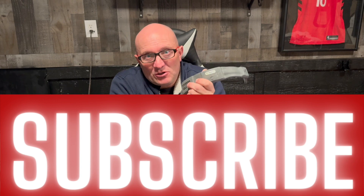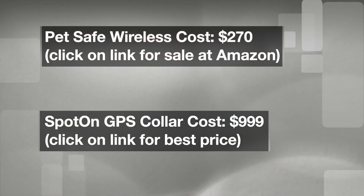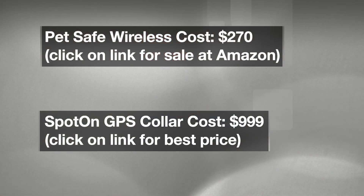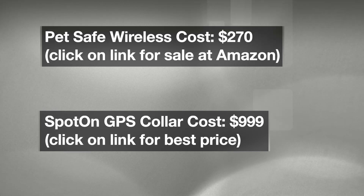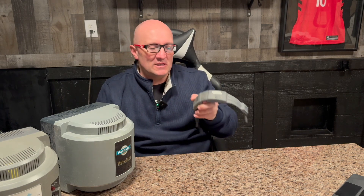The Spot On collar is $1,000, but you can get it for $999 if you click the link below for the best price available. There's no question the PetSafe wireless system is significantly cheaper. But if you stop there, there are a few things you're going to miss out on that you really need to consider with the Spot On GPS collar. If $300 is all you have, the PetSafe option is great — I'll do another video walking through training dogs to the PetSafe unit.